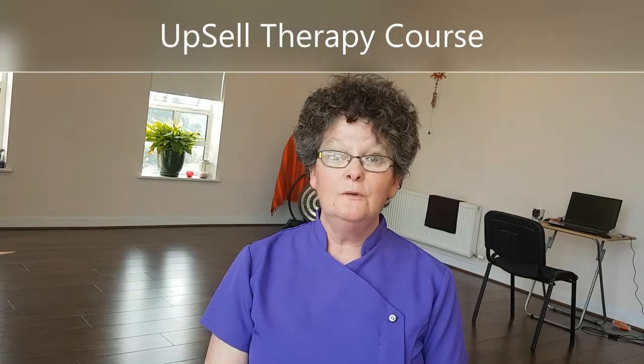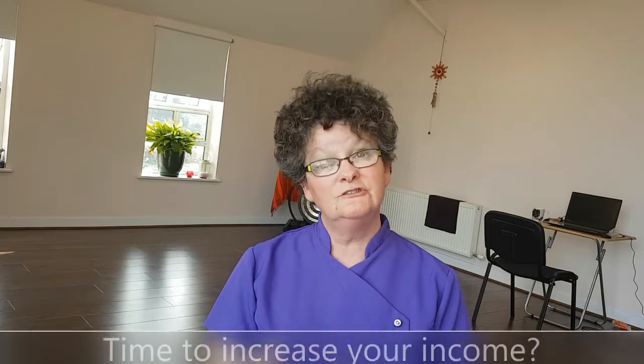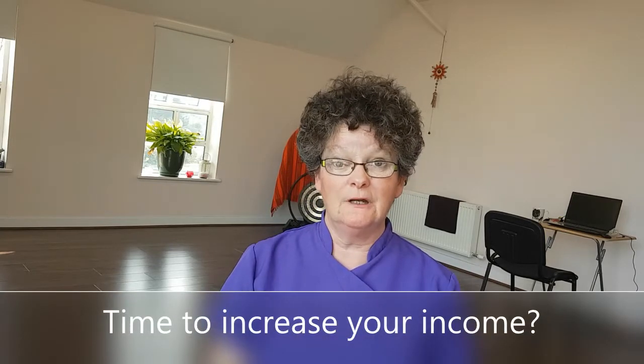Hello, are you a holistic therapist? And if so, would you like to make a proper, decent income from your therapies? Do you want to stop competing on price? And do you want to start to attract a steady stream of clients?